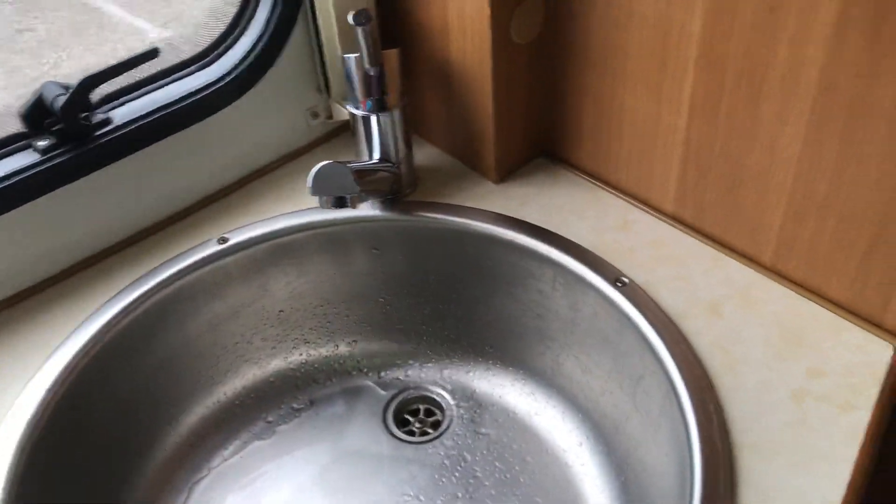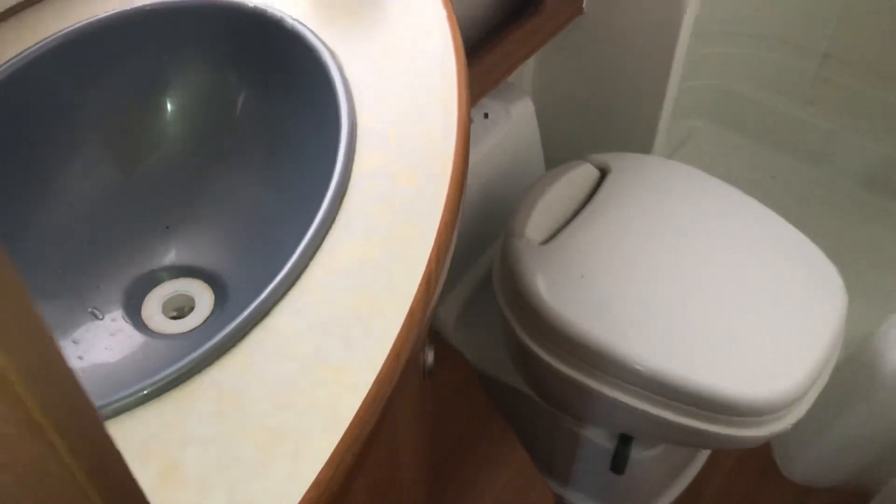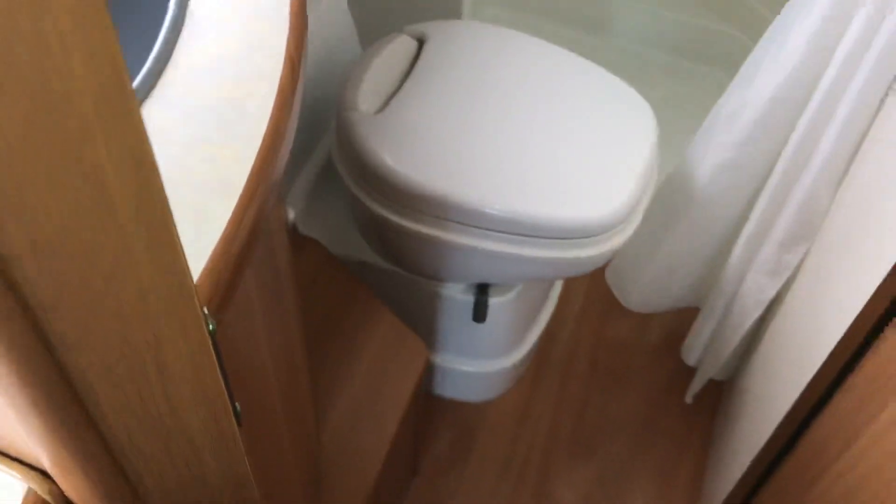Moving into the washroom, there's a separate shower unit, flushable toilet, and a nice hand basin. It all works quite well, quite practical.